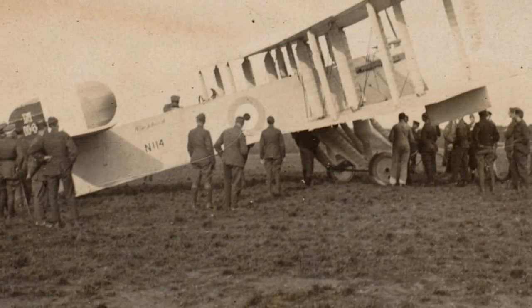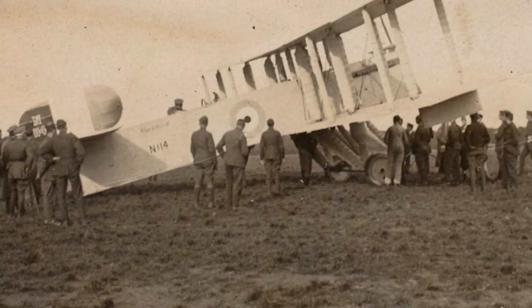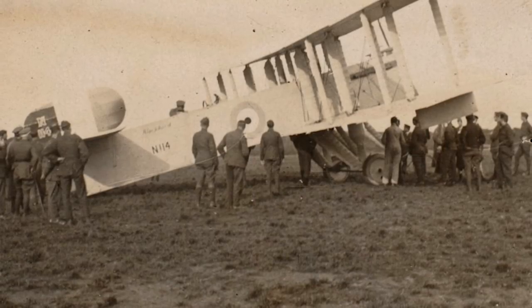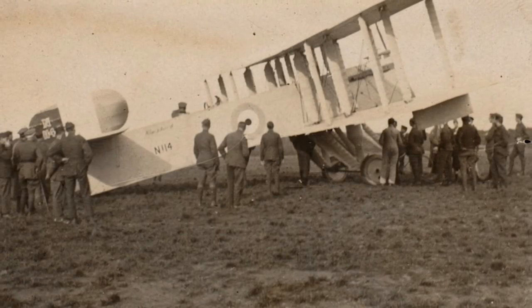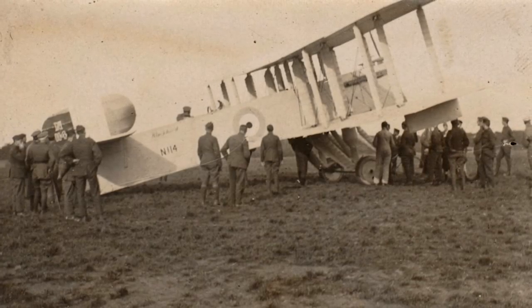Today, we're taking a look at the Blackburn Blackbird, an aircraft that was designed to be built in large numbers, but never was, and one that was designed to be easy to handle, which it also never was.